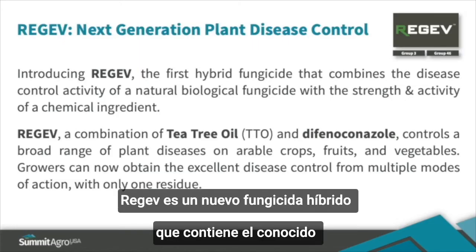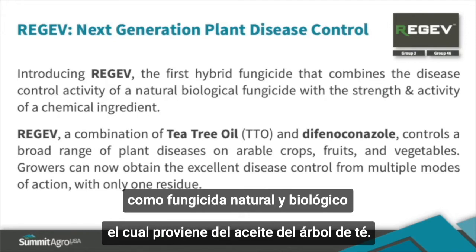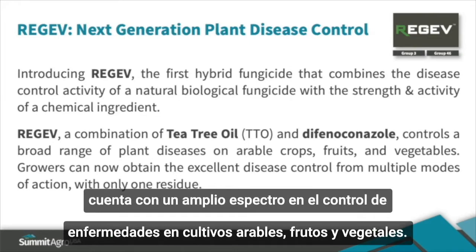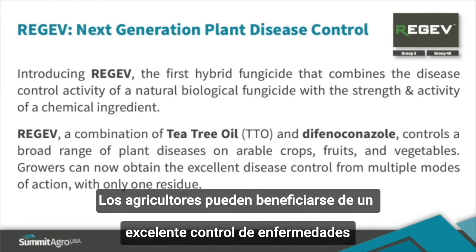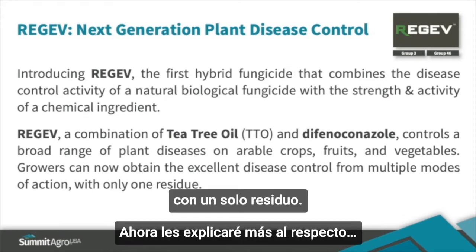Regev is our new hybrid fungicide that contains a well-known triazole fungicide and an organically approved and OMRI-listed natural biological fungicide, tea tree oil. This is the first-of-a-kind product that provides disease control for a broad range of plant diseases on arable crops, fruits, and vegetables. Growers can benefit from excellent disease control from multiple modes of action and with only one residue.